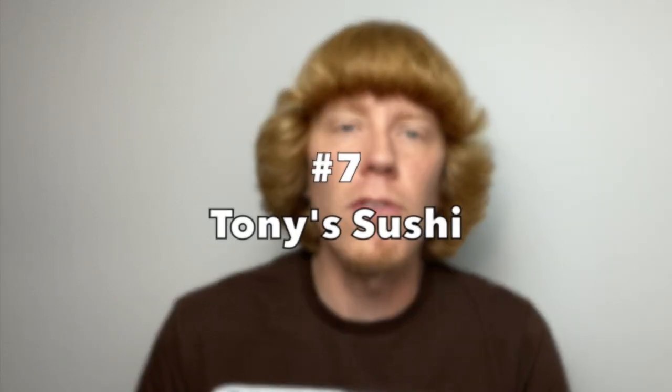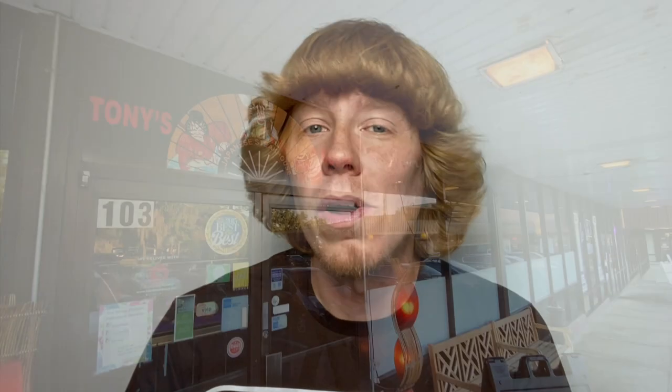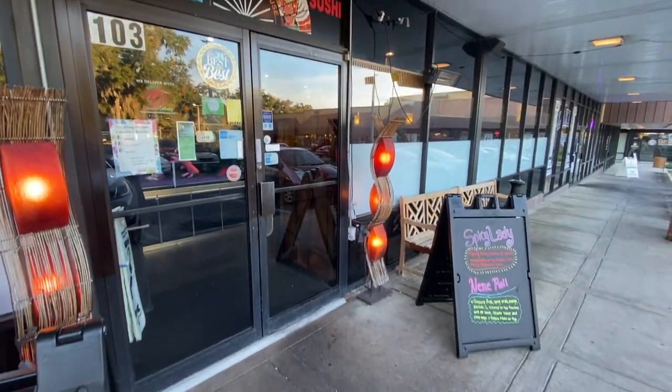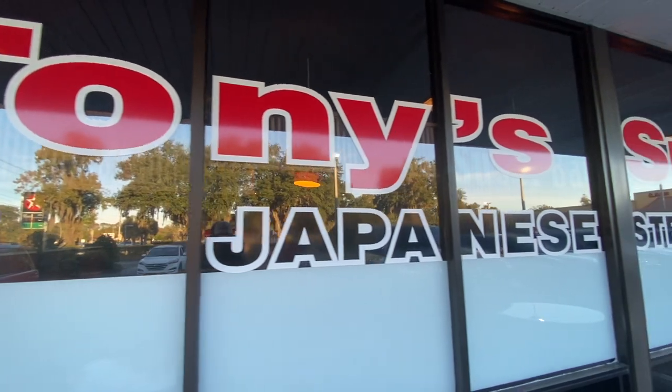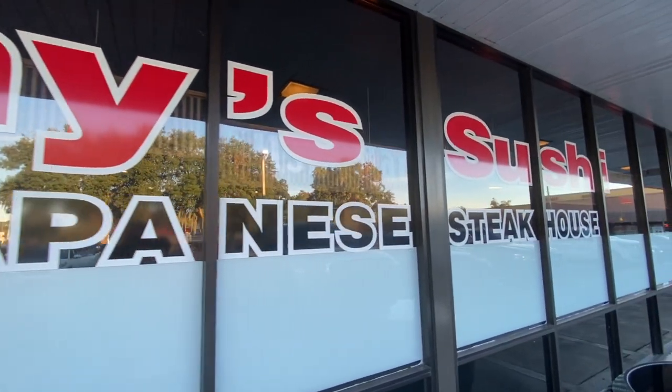At the number 7 spot, we have Tony's Sushi. If sushi, sashimi, and hibachi are your thing, then you'll definitely want to check out this establishment. Also located off of State Road 200 and the Colors Plaza, Tony has been a staple for sushi for years, with many locals having known the owner and founder. Everything to choose from here, including tempura, ramen, and yakisoba, specialty sushi rolls, and a constantly rotating daily special.